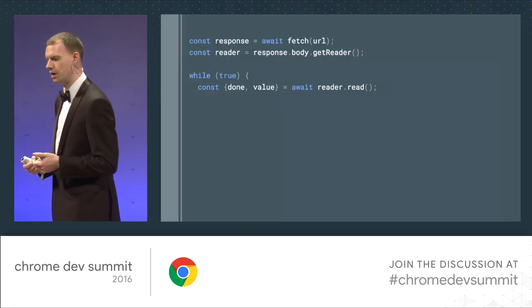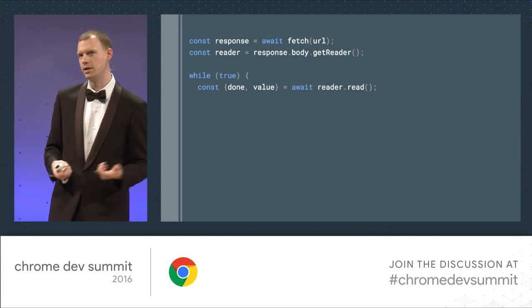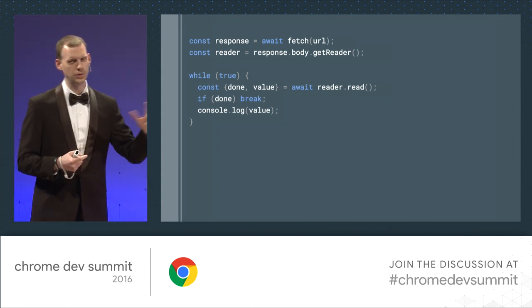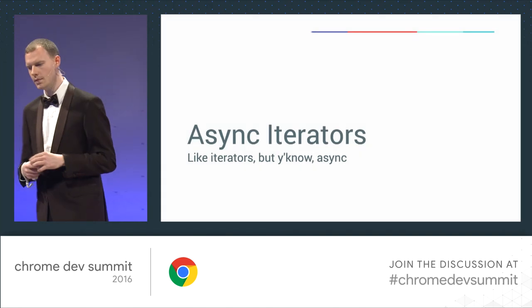So we've got streams. I love streams, and there's a lot of streams already in the browser. You can fetch a URL, await it, get a reader for the readable stream, and then set up an infinite loop and call read on the reader. This gives you an object back, similar to what iterators return, with two properties: done and value. If done is true, we're done; otherwise we've got the value. This code could be nicer — the while(true) loop makes me nervous. And that brings me to the first future feature: async iterators.